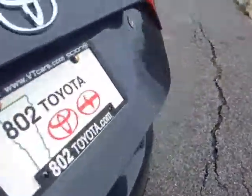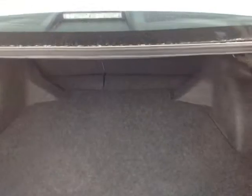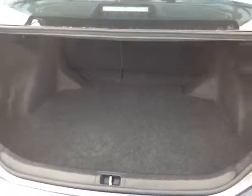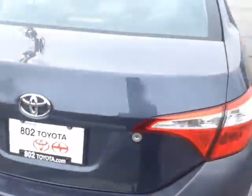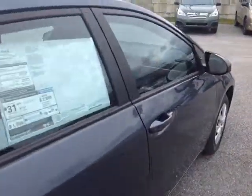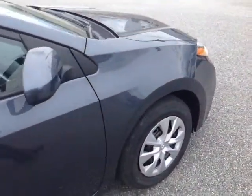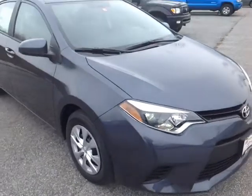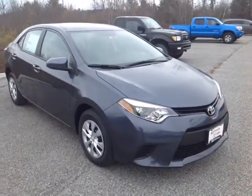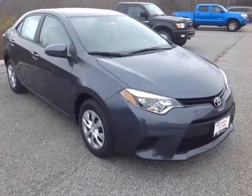This is the base model L. As you can see, there's no shortage of cargo space in the trunk, with nice 60-40 split rear seats — I'll show you that in a moment. The Corolla is powered by a very responsive and economical 1.8-liter 4-cylinder engine matched up to a 6-speed manual transmission for excellent responsiveness and control, plus you'll get up to 37 miles per gallon on the highway.